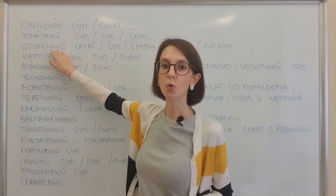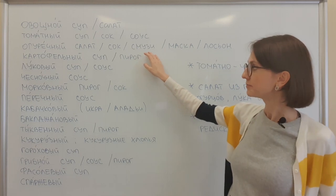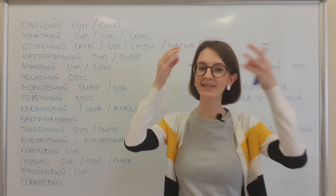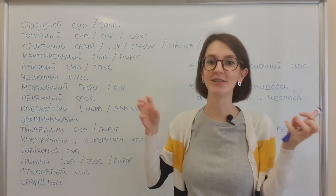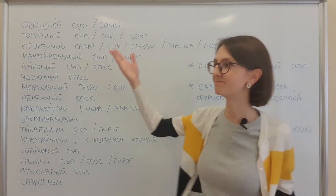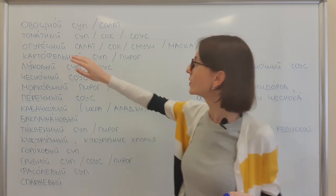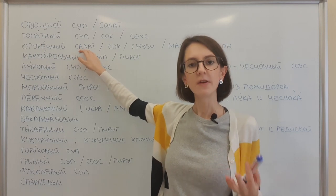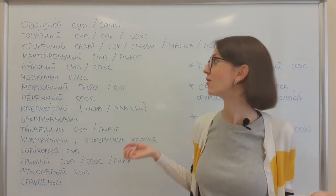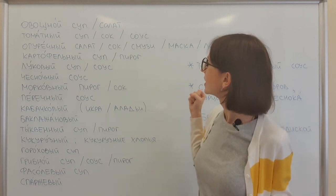Огуречный. Огуречный салат, сок, smoothie. Or маска, лосьон — it's a mask for your face or lotion for the body. It's very common to use cucumber masks or lotions. Girls will understand me. Otherwise, огуречный салат — not very commonly used, but possible if the salad is really just cucumbers. Сок and smoothie are also very common drinks.